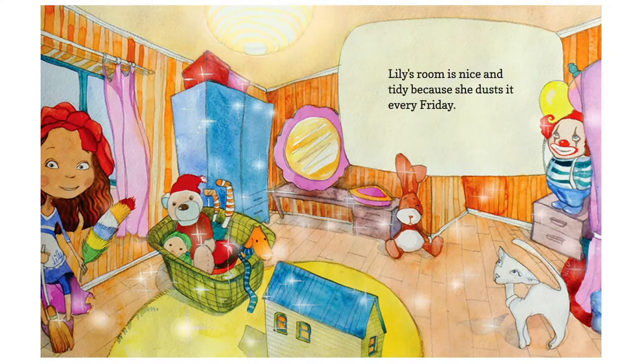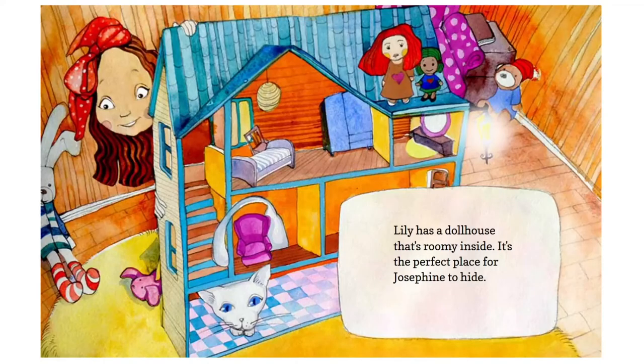Lily's room is nice and tidy because she dusts it every Friday. Lily has a doll house that's roomy inside — it's the perfect place for Josephine to hide.